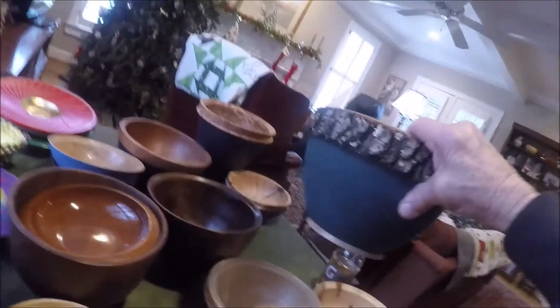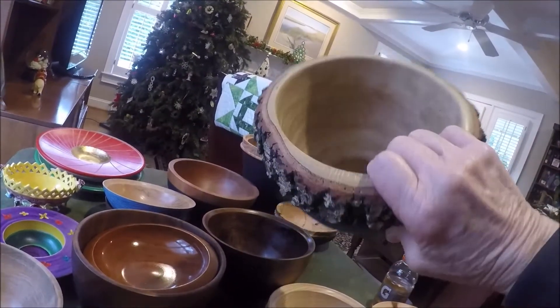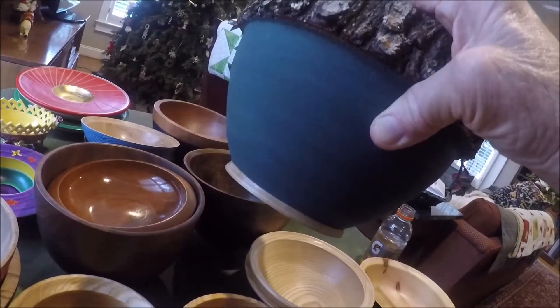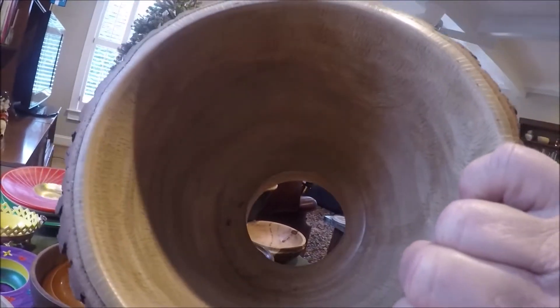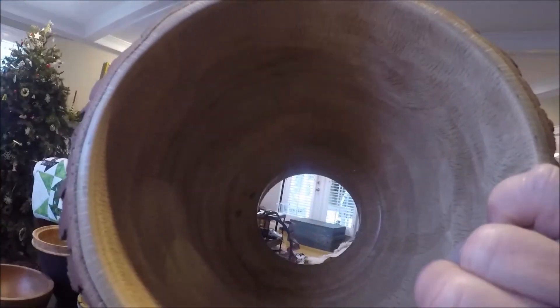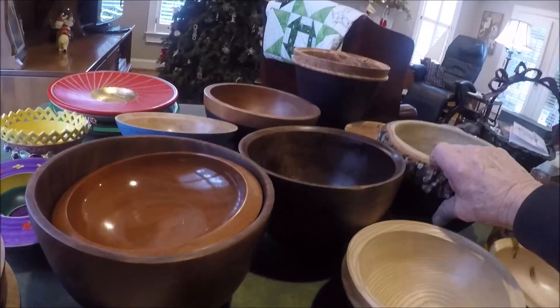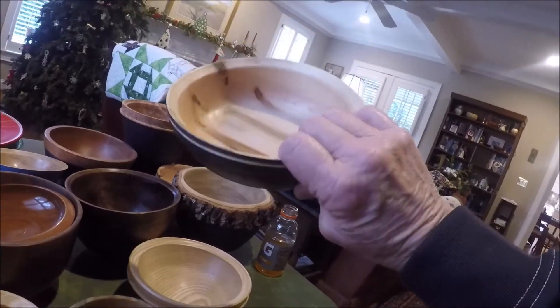This is a live oak bowl — I left the bark on it and the bark goes all the way around. On the outside I put a green milk paint. I took the bottom out of it so I could make sure it didn't crack at the pith. I've got to put a new bottom in it and I'll do that with a colored epoxy.